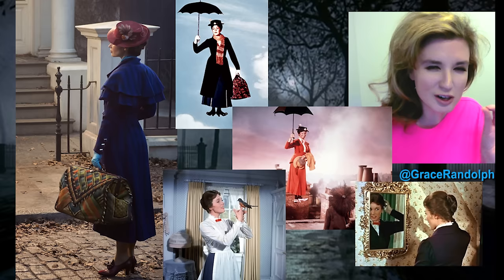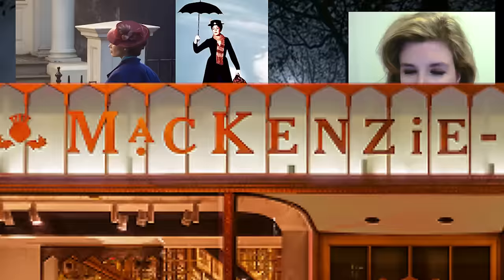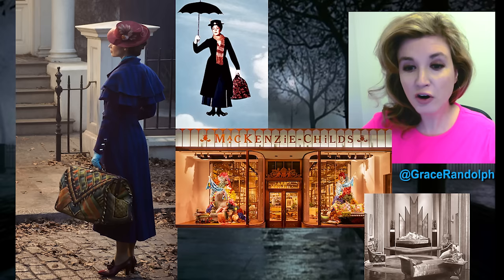Absolutely fantastic. She's traded in her flower bag for a bag that — oh, I forget — Mackenzie Childs. It looks like she picked it up from Mackenzie Childs, quite frankly. Fun little store. Maybe they can do a promotional campaign with some merchandise. But it also has a little bit of an art deco feel to it. I think it's very in fashion with the 1930s, where this story takes place.